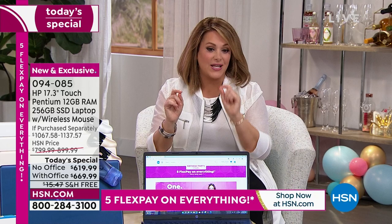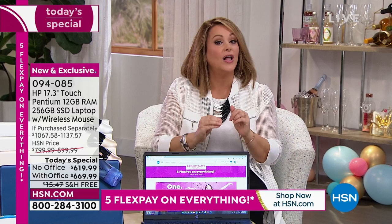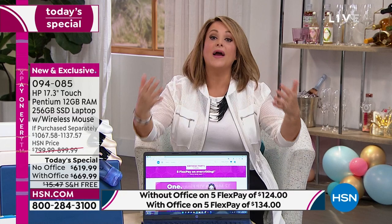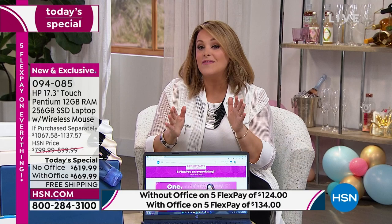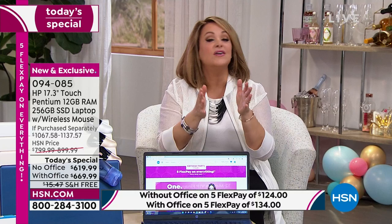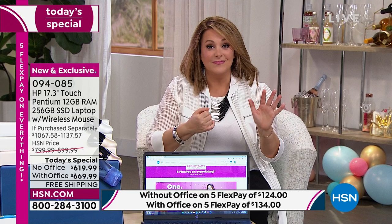On FlexPay you can break this down into five monthly payments on any debit or credit card. On FlexPay you're only paying $10 more for Microsoft Office, which is why the with-Office option has been the most popular all day. Everything's getting expensive — that's why today is the day to take advantage of this deal. We also have this on 12 months of VIP financing with your HSN card, Q card, or Zulily card. You're at either $51.66 or $55 a month. That's why everybody's going with Microsoft Office — for productivity, fun, and play.